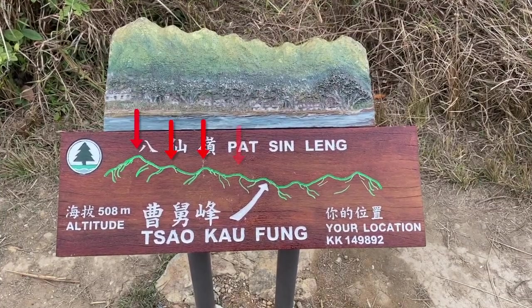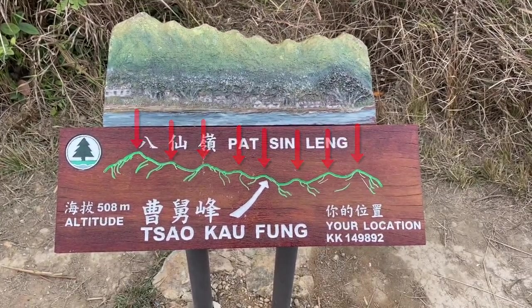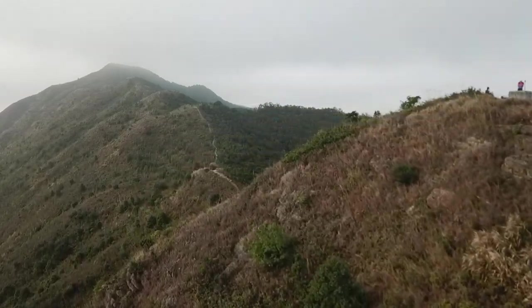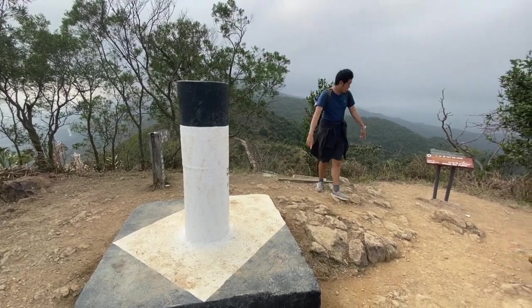There are eight peaks along the Ba Xin Lan mountain range, and they are each named after a different scene, which means Chinese guard. And it also means that we have to go up and down eight times. Well done George — last one.